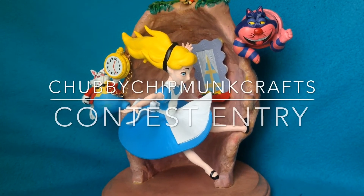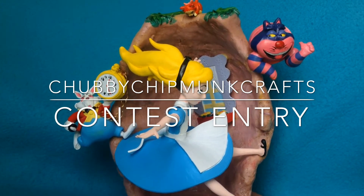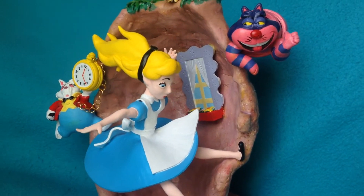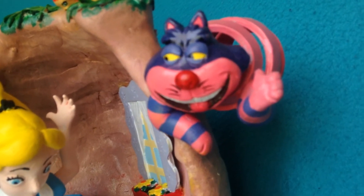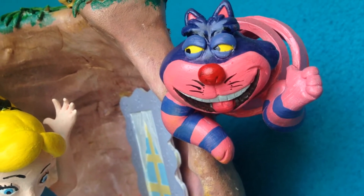Hello everyone, Eric here. This video is about my contest entry for Xaba Chipman Crafts' 800 plus subscriber contest. Let me walk you through this piece. We start with the t-shirt cat — I really like this piece because its body is made out of strip clay in a spiral manner.